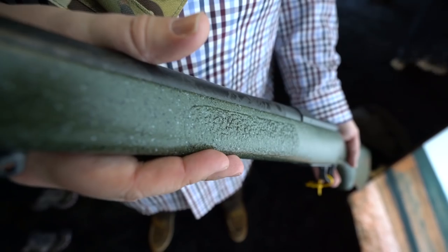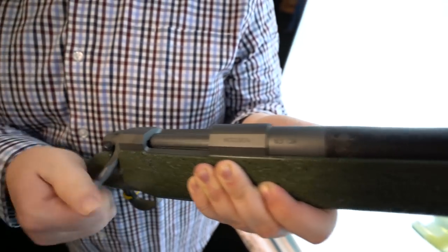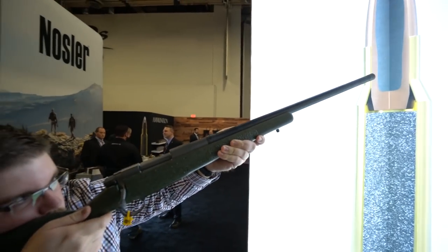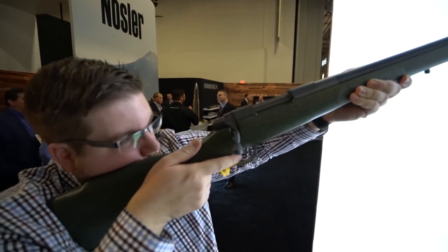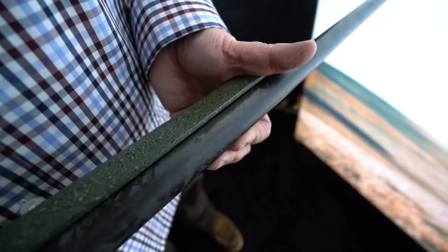Obviously this is a premium rifle. When you're out in the backcountry doing what you do with this kind of rifle, you've got that texturing. They've got their M48 action you guys know and love. That will be available in seven different calibers, including, obviously, all the Noslers — they've got the Wind Mag and two Creedmoors.